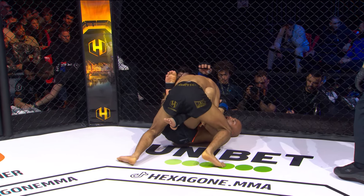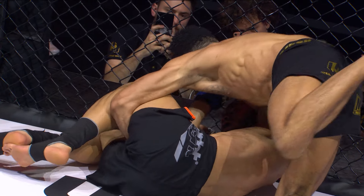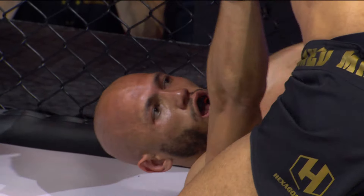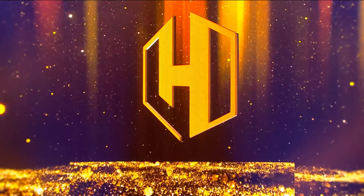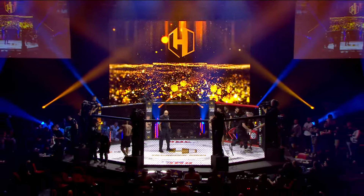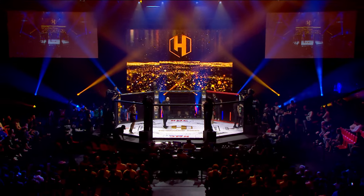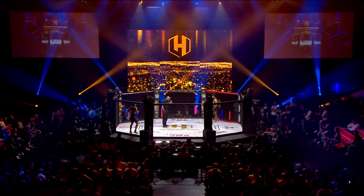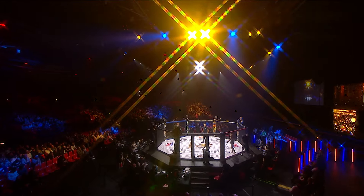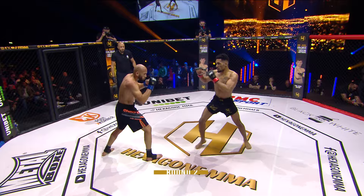I thought they were pretty even on the feet — both fighters had their moments — but as soon as Carole took it to the ground, it was basically a one-sided pounding. You're right. Maybe Lod is not fearing the submission tactic of Carole, but he should be fearing the complete domination on the ground. He's gotta do something to get back on his feet, turn it back into a stand-up war, or else it's gonna be the same thing time and again.